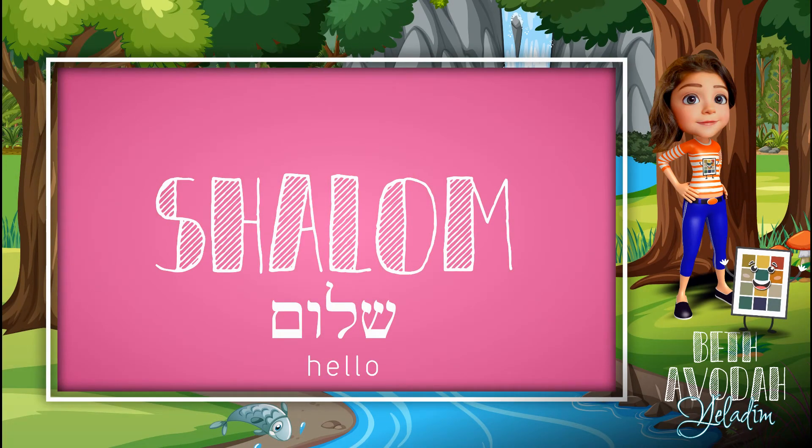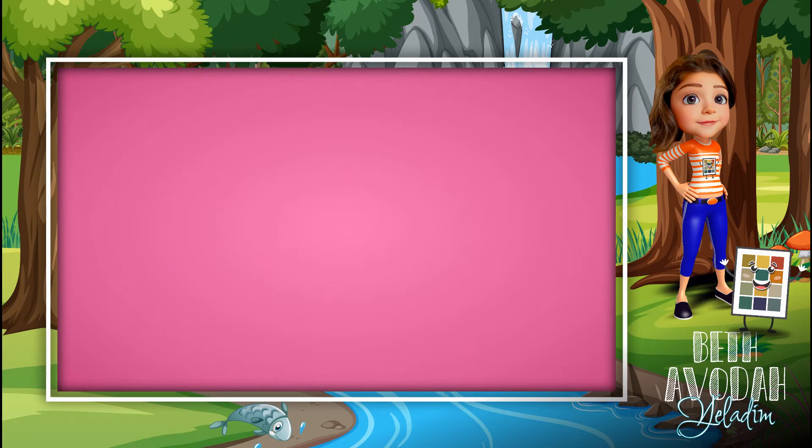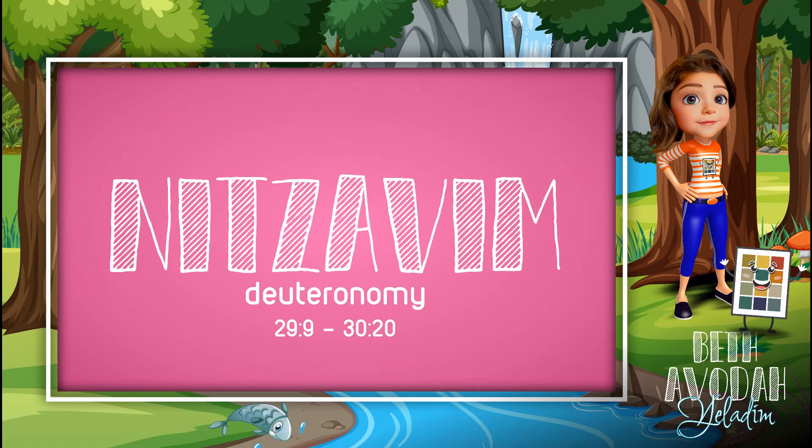Shalom! Hello boys and girls. Today's Hebrew words come from the Torah portion called Nitzavim. If you're ready to see what the words are for today, then come on and let's go!